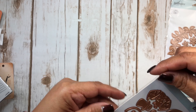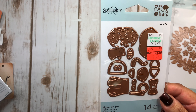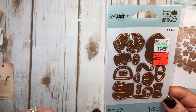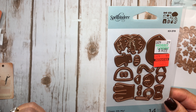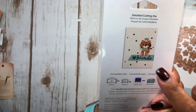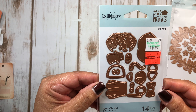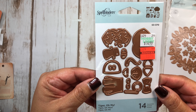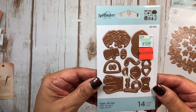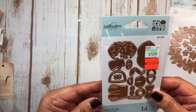Then I picked up this tiger die — and I meant to grab the other one too. I couldn't remember what the other animal was, but it was the lion. I grabbed the tiger and I should have grabbed the lion too, but I didn't. This was normally $14.99, marked down to $3.74. So I thought, can't beat that.